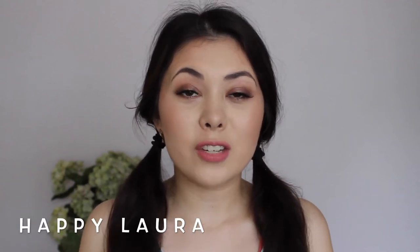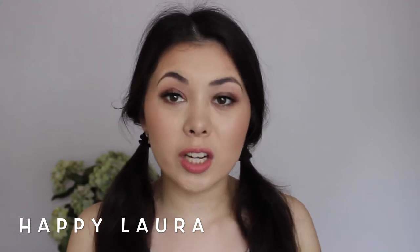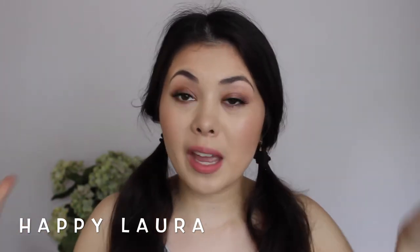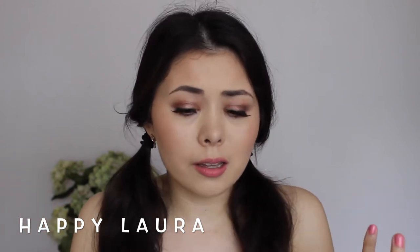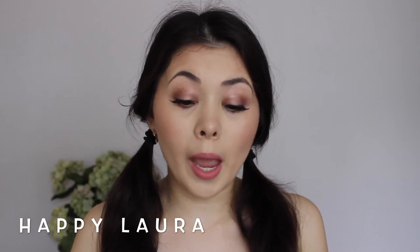Hi everyone and welcome back to my channel. Today I have another haul video for you all. I just finished filming my Sephora haul and now we're moving on to my MAC haul. As I explained in that video, a friend was over in the States and they asked did I want anything? So of course I said yes and I ended up just buying a few things. So I'm just going to show you what I got from MAC real quickly.